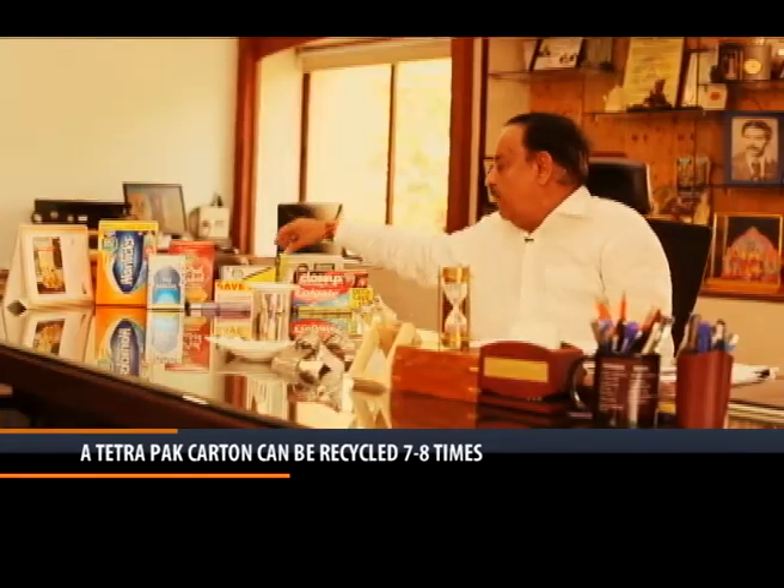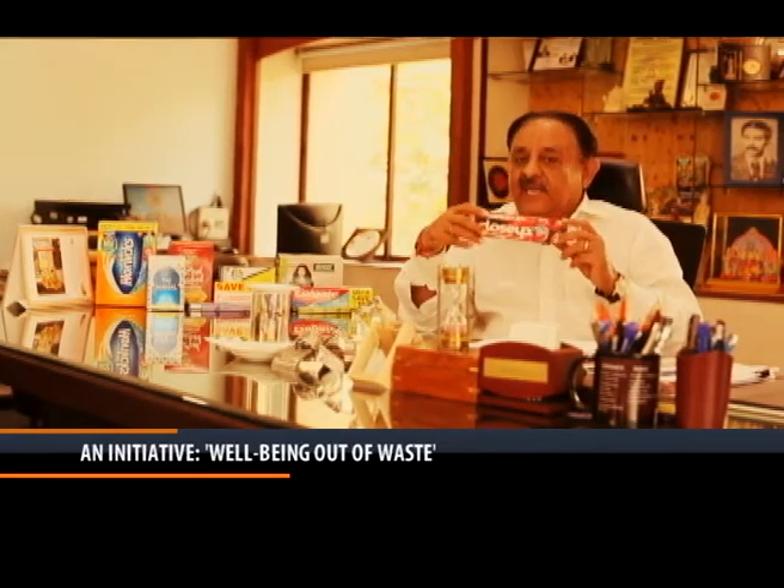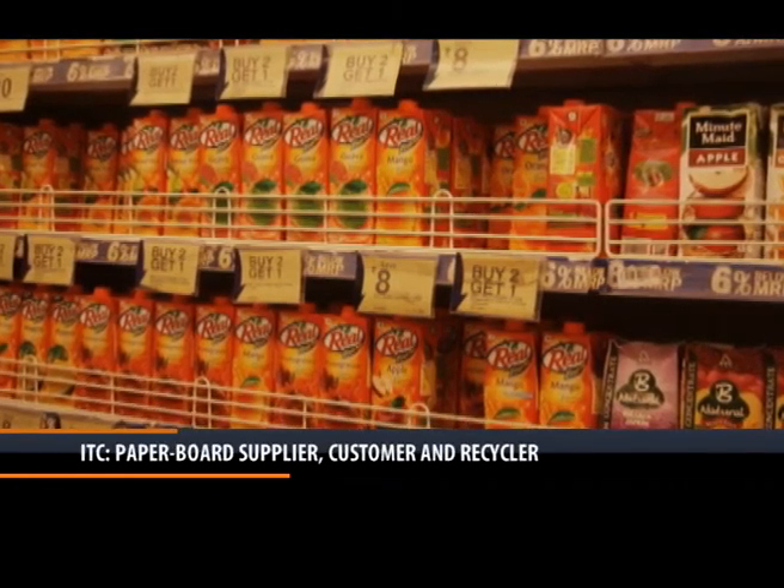Just to give you an example, this package that we have is made out of recycled board. When you are traveling and feeling thirsty, you take a Tetra Pak carton and drink it.